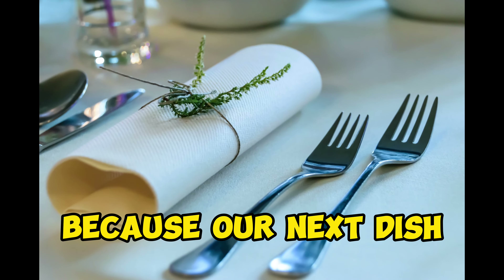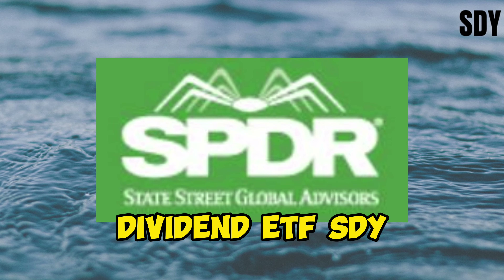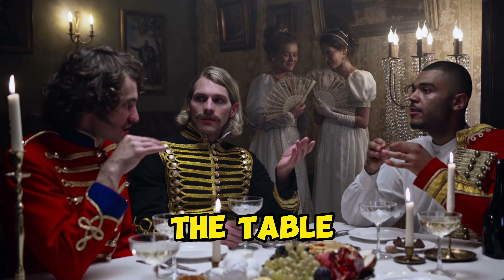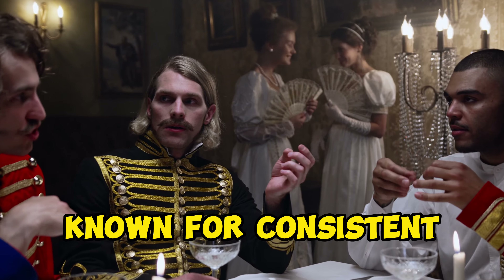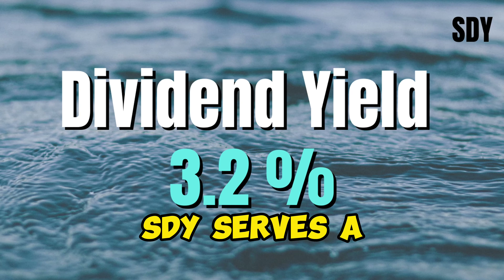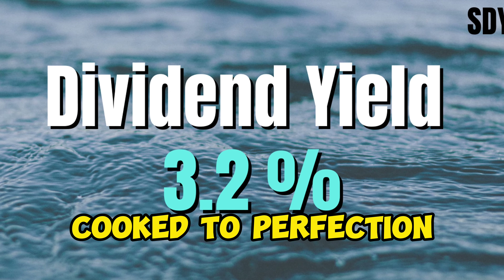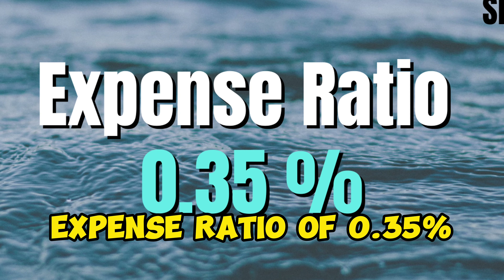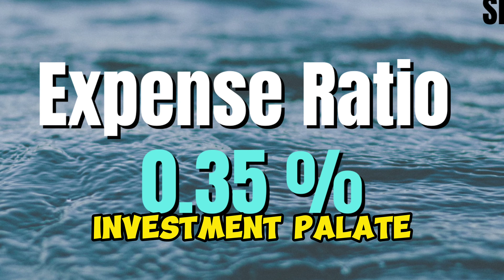Hold on to your forks, because our next dish, the SPDR S&P Dividend ETF, SDY, brings dividend aristocrats to the table. These are the blue-chip royalty known for consistent dividend payments and increases. SDY serves a dividend yield of around 3.2%, cooked to perfection, and paired with an expense ratio of 0.35%, giving you the ultimate value for your investment palette.